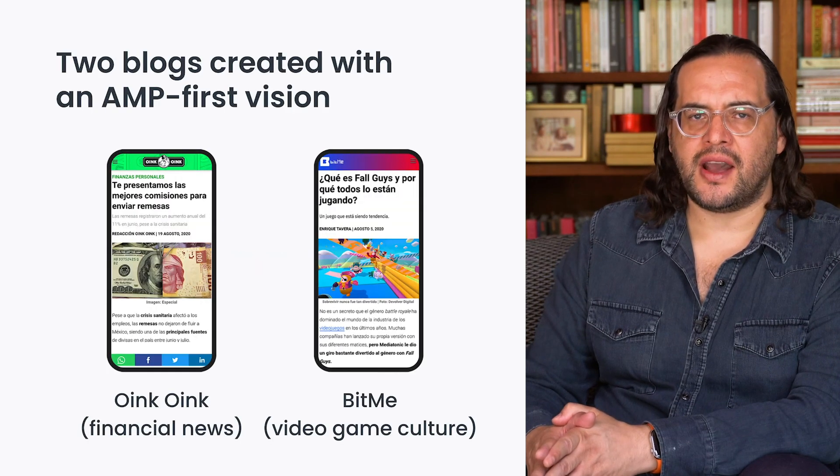As a matter of fact, two of our blogs, Oink Oink and Bitmead, were created from scratch with an AMP-first vision. Together, these two blogs have added 22 million unique users so far in 2020.